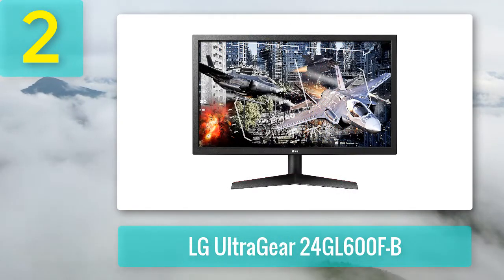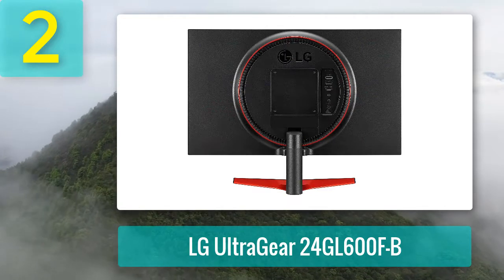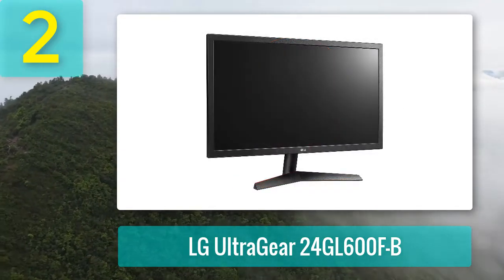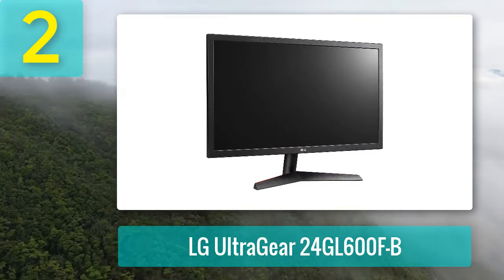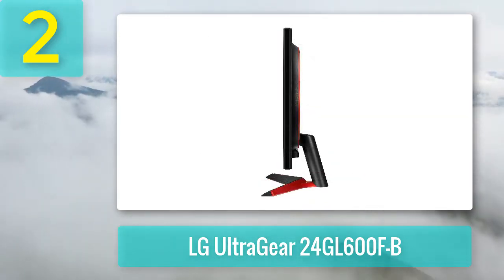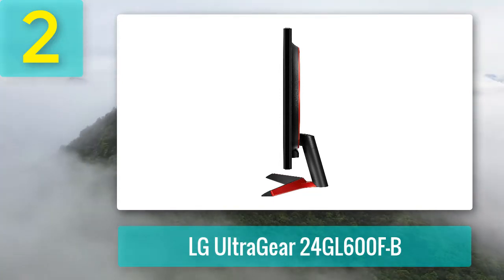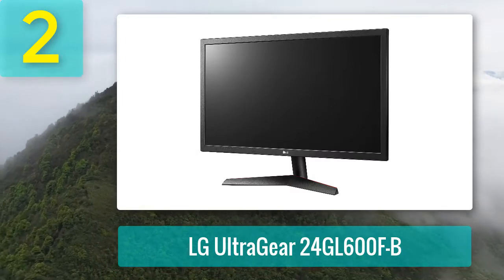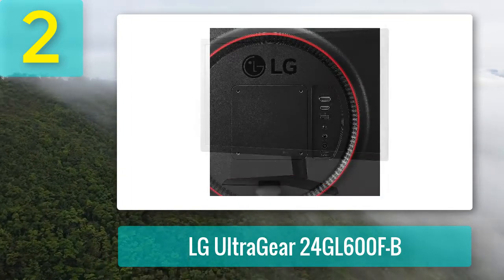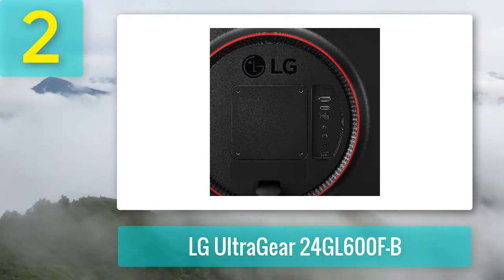Coming in at number two: LG UltraGear 24GL600. LG's 24-inch UltraGear monitor has a slightly thicker bezel but comes gaming-ready with a speedy 144Hz TN panel and AMD Radeon FreeSync technology. LG added aggressive red details and a rear-mounted red ring. Inside you'll find two HDMI inputs and a DisplayPort. Gamers will appreciate the one-millisecond response time, a customized game mode, and LG's black stabilizer, which brightens the darkest areas of your games to give you the upper hand.